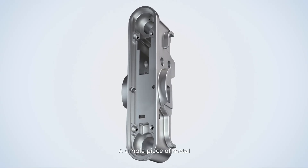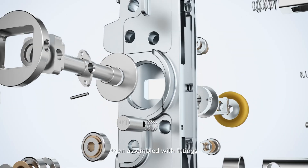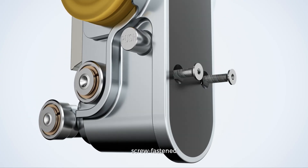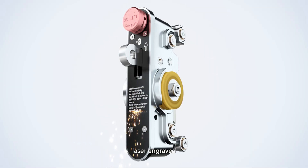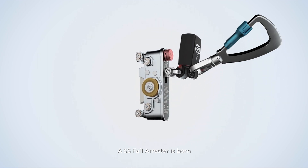A simple piece of metal. First it is reamed, cut, and polished, then assembled with fittings, screw fastened, riveted, laser engraved, and finally the safety hook is riveted. A 3S fall arrestor is born.